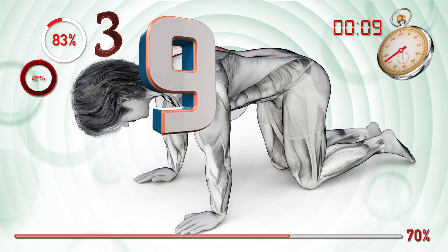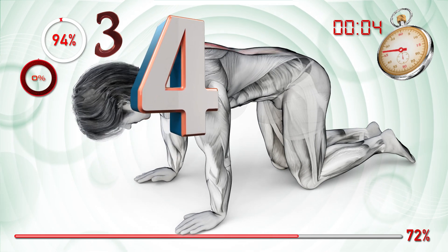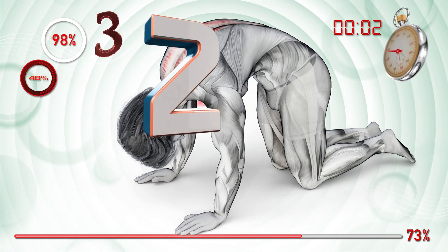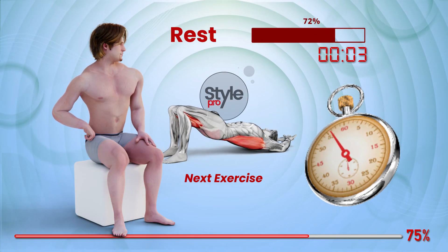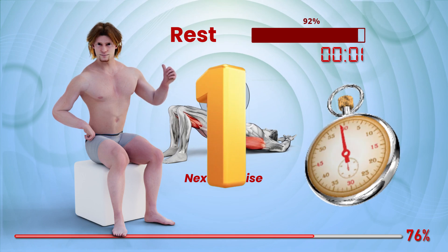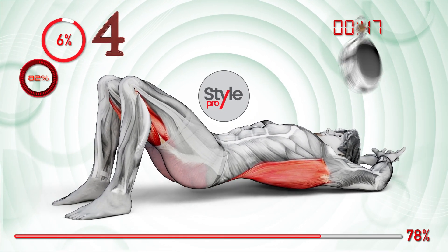Nine, eight, seven, six, five, four, three, two, one. Three, two, one, go. Ready, set, go. Blast off.